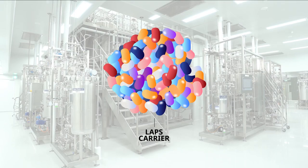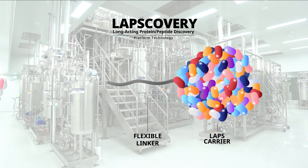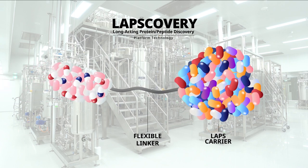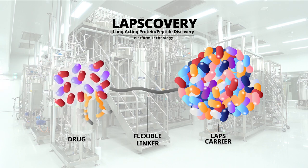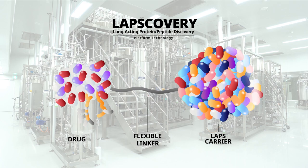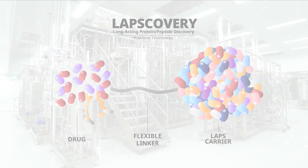Hanmi Pharmaceuticals' Lapscovery is a technology that increases the half-life of protein drug products, reducing the number of injections and amount of medicine into the human body, and improving efficacy. Lapscovery is a technology that enhances patients' quality of life.